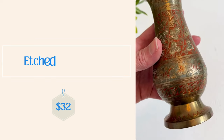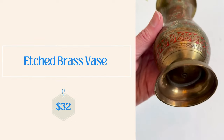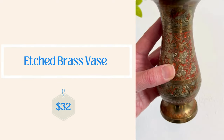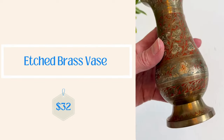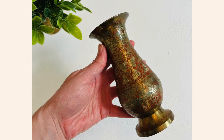And the brass etched vase also sold for $32. I think I paid $6 to $8 for it — also a Goodwill find. And that is actually off to the Netherlands, so that's kind of cool when people buy internationally.